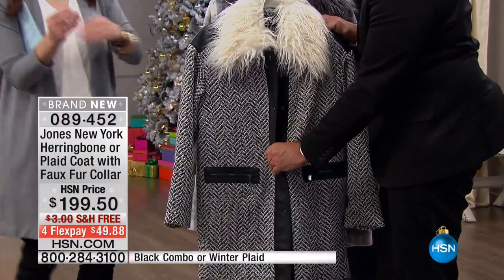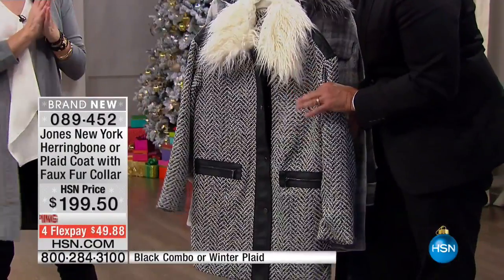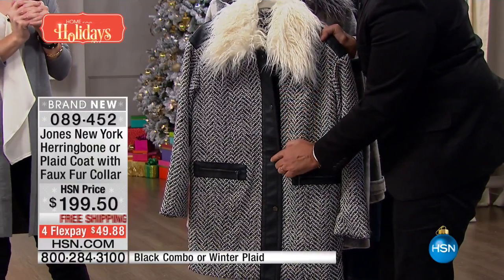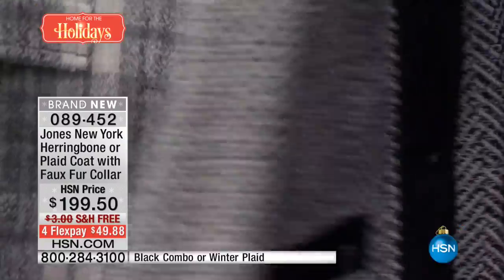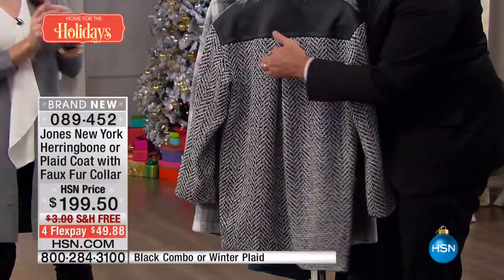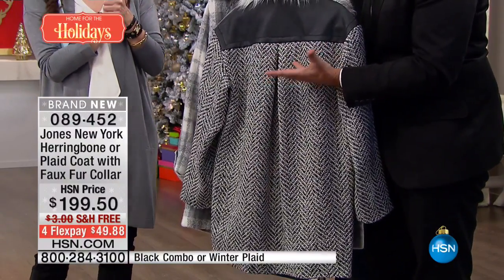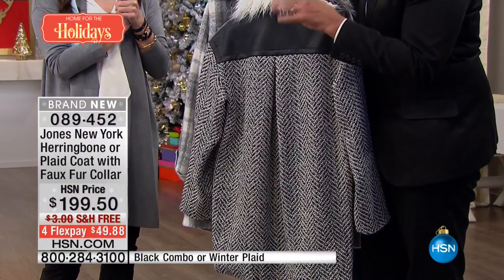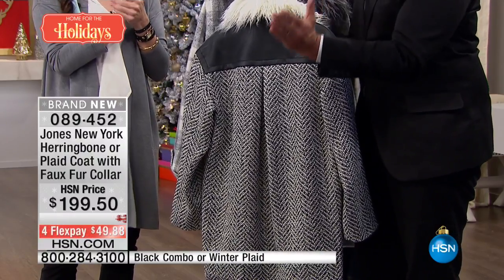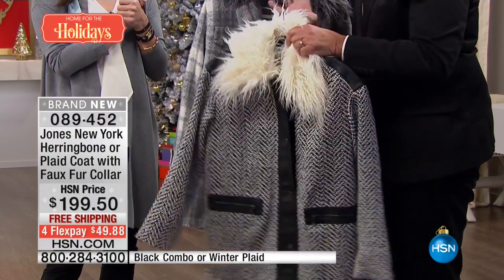This herringbone pattern is menswear-inspired with faux leather trim on the front, on the jacket, and on the shoulder. If you look at the back, you see the back pleat, which gives it that cocoon silhouette — a big trend right now. It's really flattering because it goes out and comes in down to the leg, so it flatters the body beautifully.